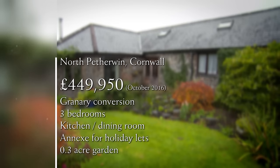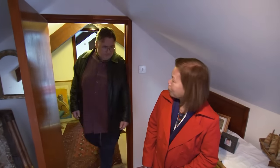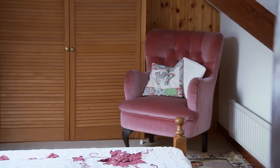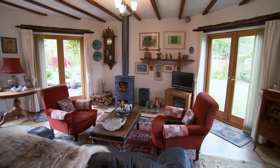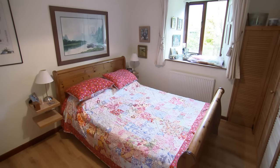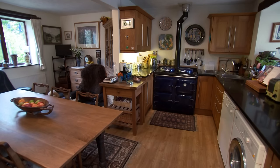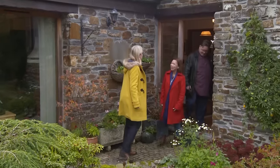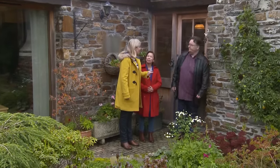Priced at the top of their budget, this granary conversion has perhaps been a reality check. It provides a generous stone-built period home, an up-and-running holiday let, and a third of an acre of landscaped gardens. Exploring the upstairs, they find it more cramped and could hit their heads — they'd mainly use it for visitors. They think it's a very good start as a first property, the house is very lovely, but it isn't suitable for them and their future grandchildren.